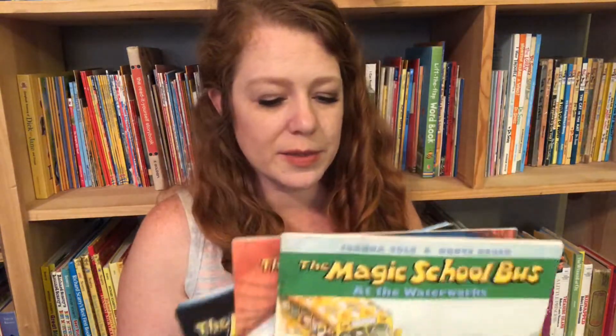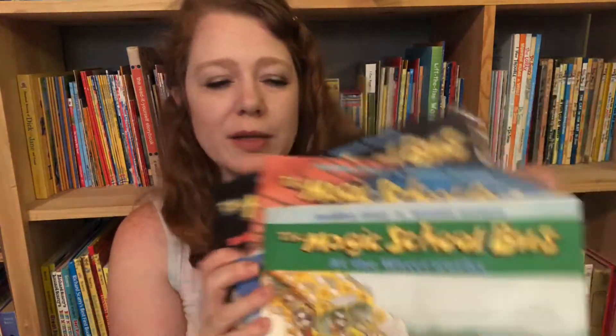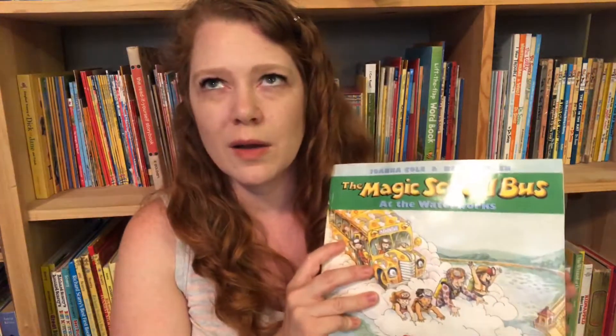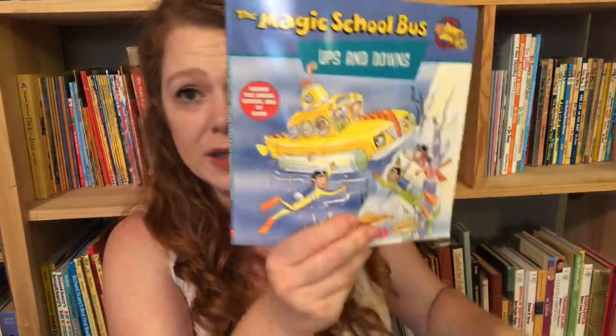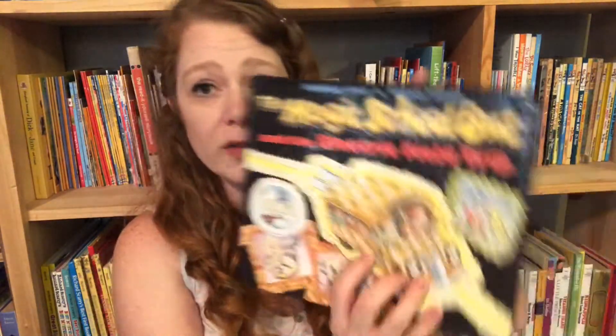Magic School Bus series — I have more books, I just couldn't find them all today since we're in the middle of building bookshelves and I have books in boxes everywhere. I would say Magic School Bus is for kindergarten or first grade and older because there's a lot of information. When my daughter was four I was reading some of these to her, but sometimes it was kind of information overload. Titles I have include: Magic School Bus at the Waterworks, Ups and Downs, Exploring the Senses, and The Electric Field Trip.